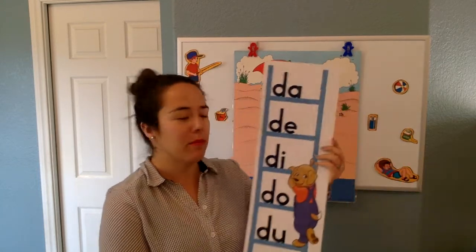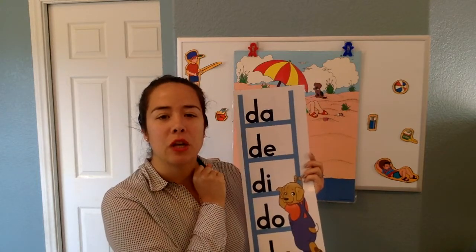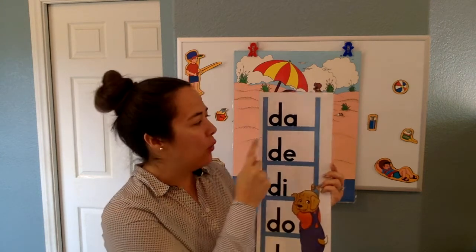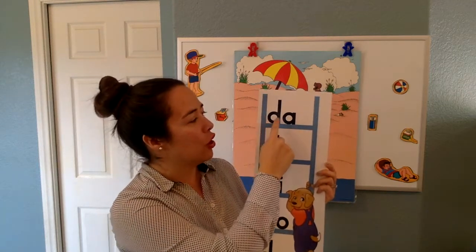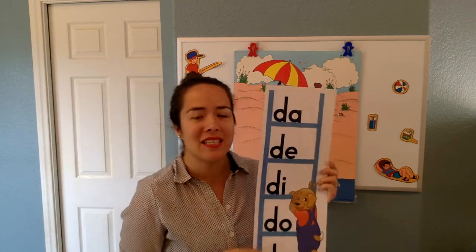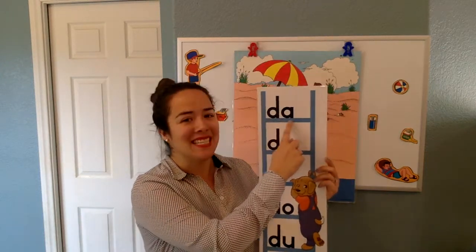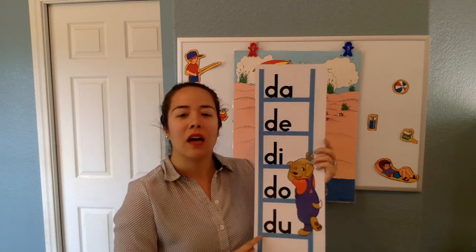Now this one — sometimes we get these a little bit mixed up. Is this a D or is this an F? John Thomas, what is it? DA. How do we know that? We know that it's a D when we see a circle first and then a stick. So a circle first and then a stick — that's our letter D. So let's read it: DA, DA, DE, DI, DA, DA.